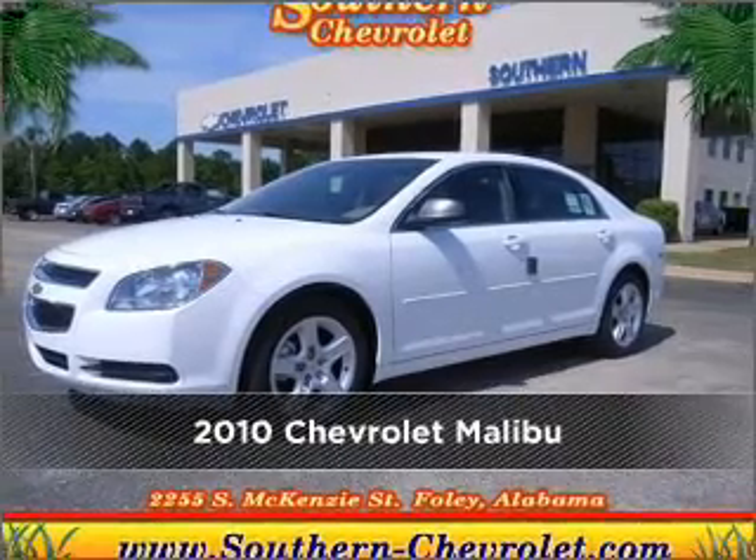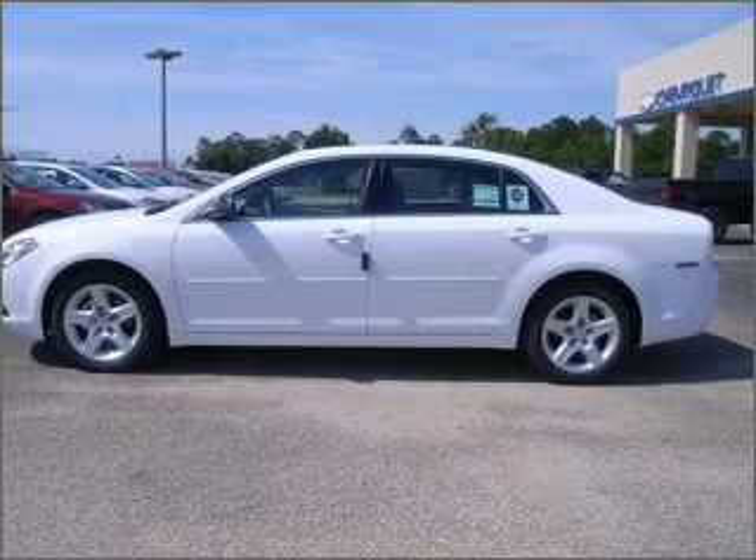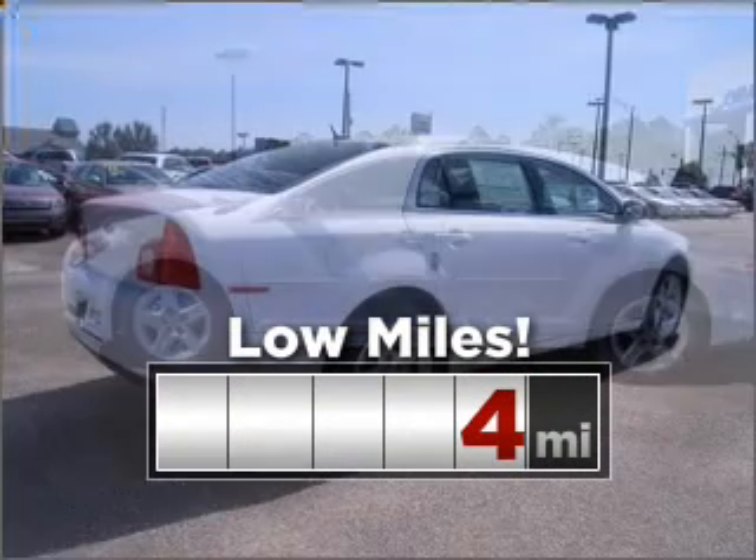Meet this 2010 Chevrolet Malibu. Look no further — the perfect vehicle is here. This ride is like new with low mileage under the hood.